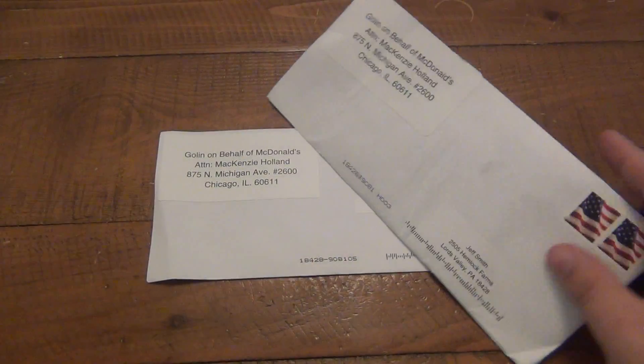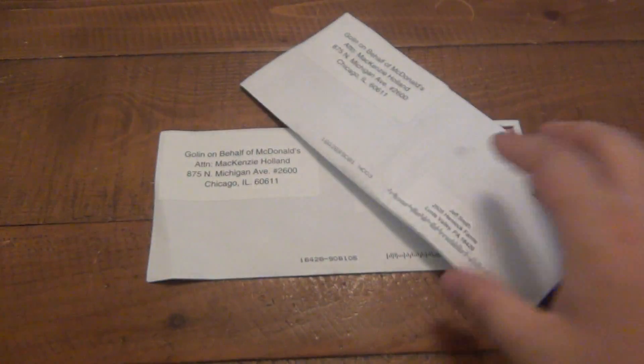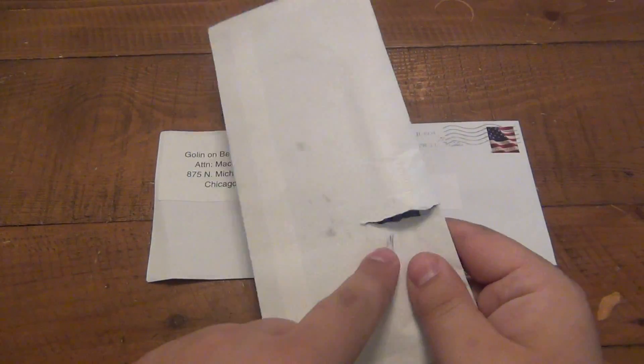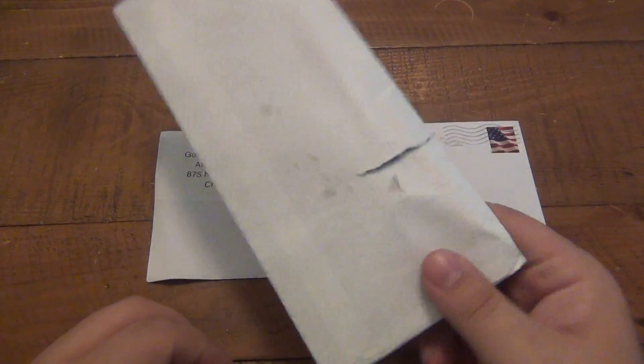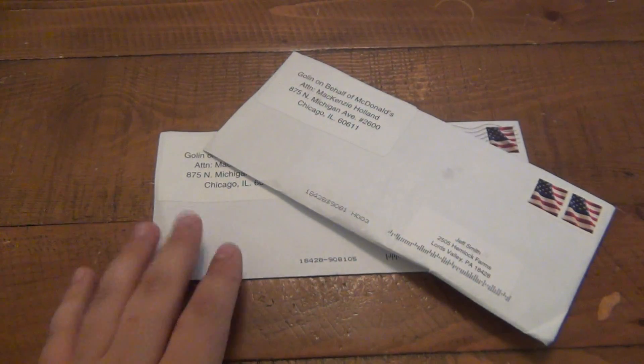I just got the mail and I got some stuff here from McDonald's, so I figured I would open it on camera. I'm pretty sure I know what's in here because it's chunky and it got ripped in the sorting machines. Mailing tip: don't send anything fat through the mail in an envelope because it'll probably get crushed, ruined, lost, whatever.